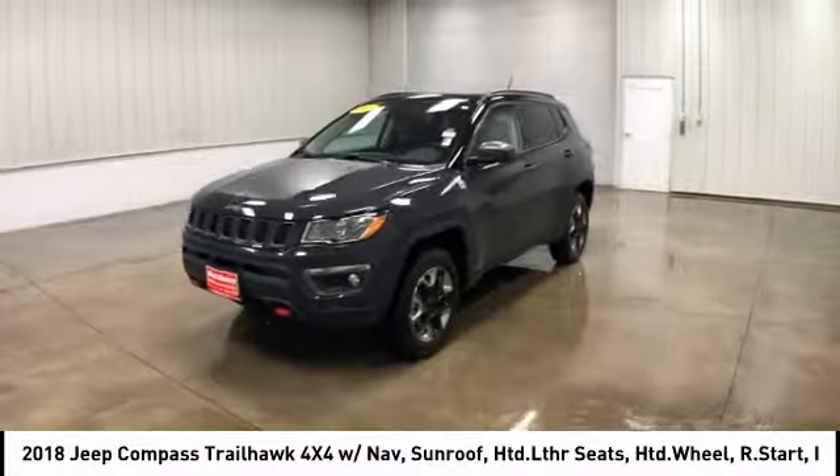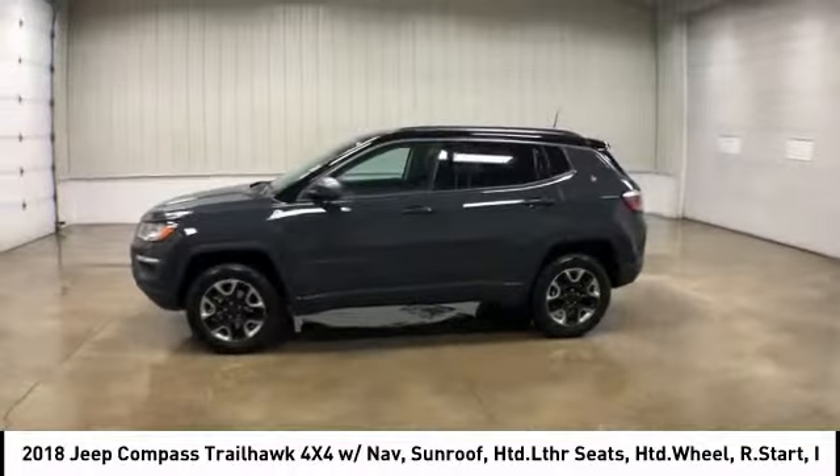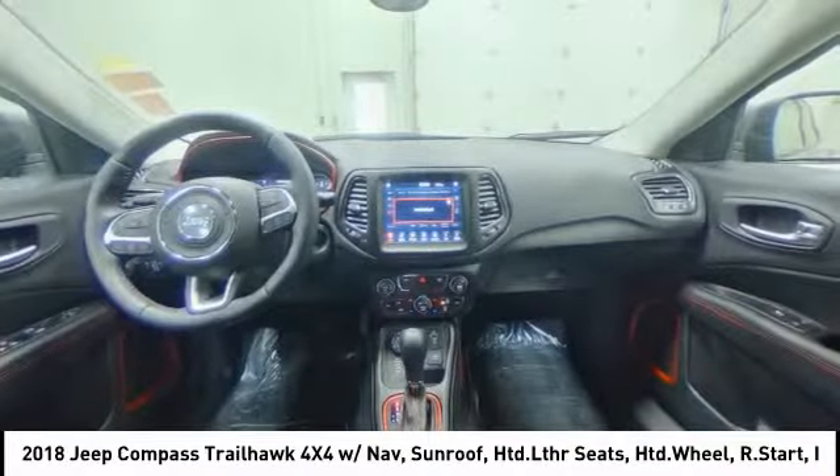And it's priced below $30,000. This vehicle has less than 2,000 miles. Here are some of this vehicle's great options.